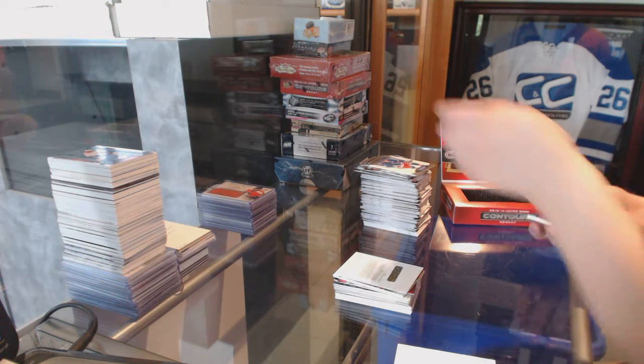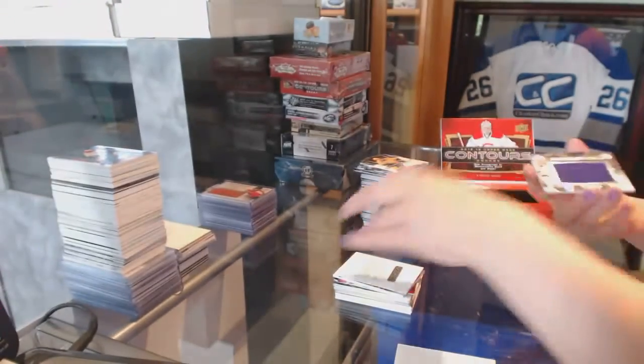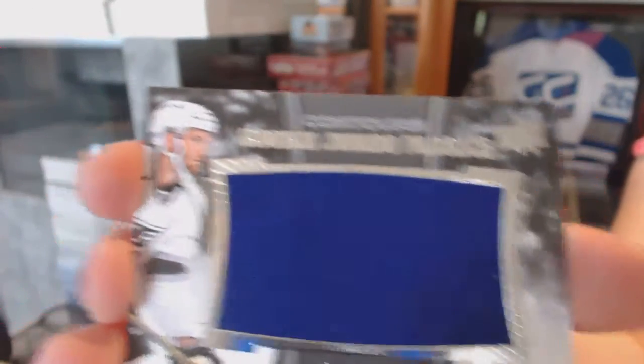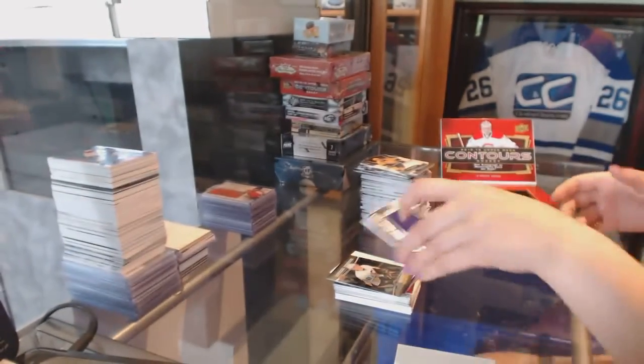Apparently he's following us today, because that's what I've been told. We've got a Rookie Resume, number 399, Daniel Sprong, for the Pittsburgh Penguins. And a Rookie Jumbo Fabric Jersey for the LA Kings, Derek Forbort. There we go.